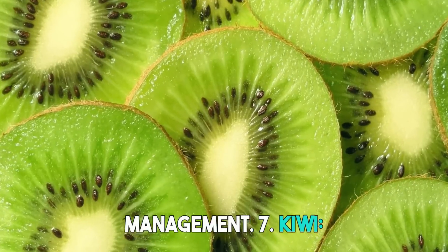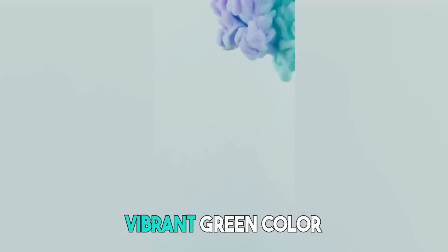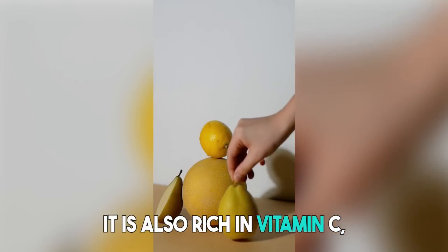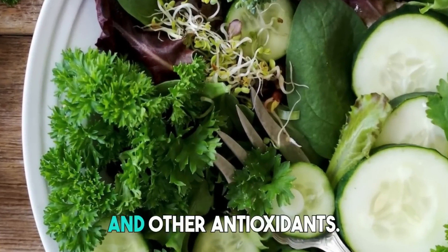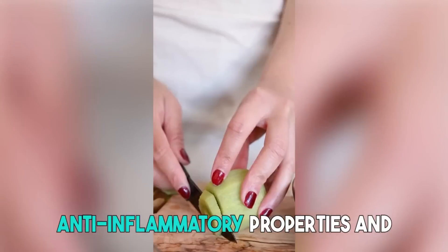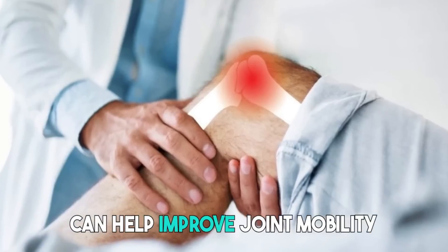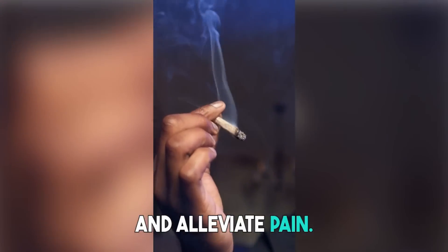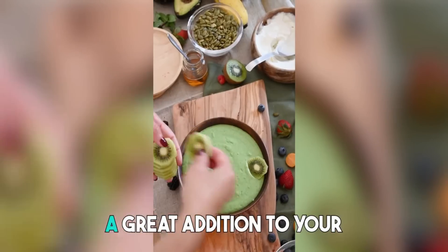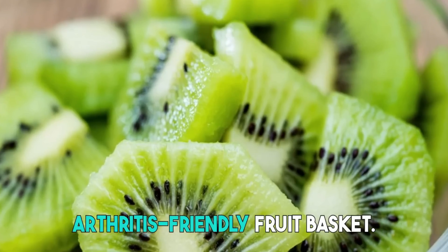7. Kiwi. Kiwi fruit is known for its vibrant green color and tangy taste. It is also rich in vitamin C, vitamin K, and other antioxidants. Kiwi has been found to have anti-inflammatory properties and can help improve joint mobility and alleviate pain. Its unique flavor and nutritional profile make kiwi a great addition to your arthritis-friendly fruit basket.